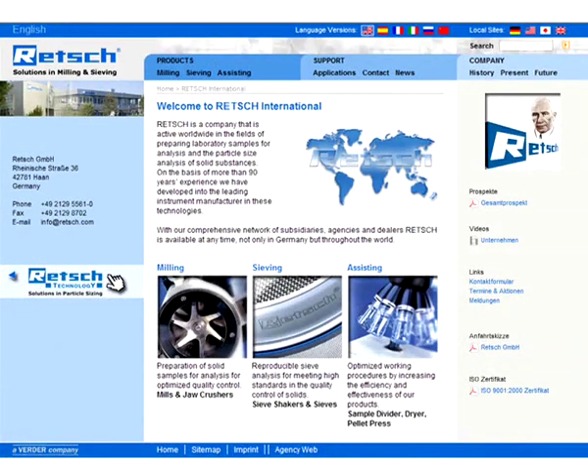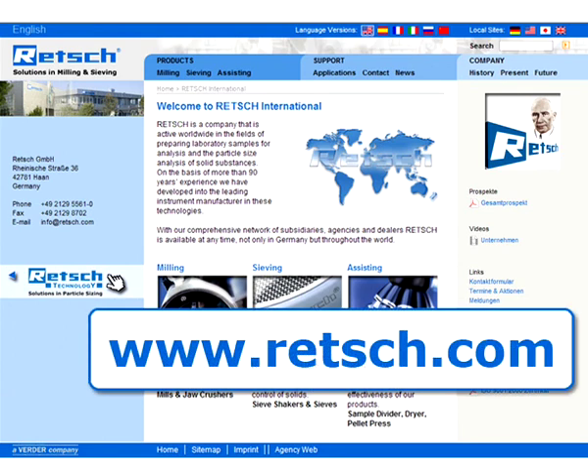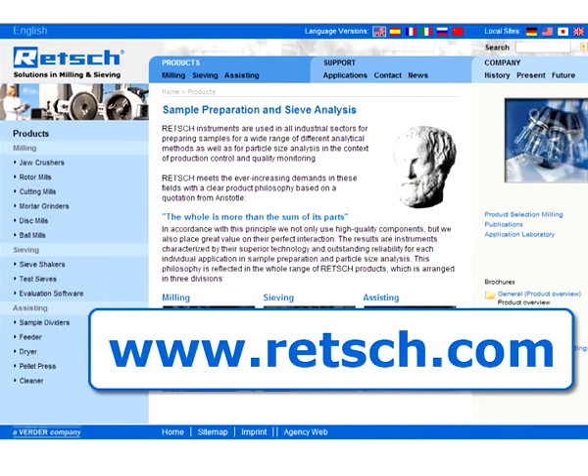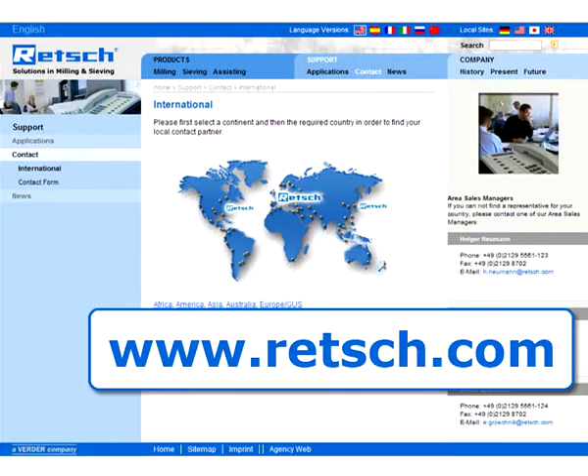For further information, visit our website at www.retsch.com. You can find our complete product range and a list of our international distributors.